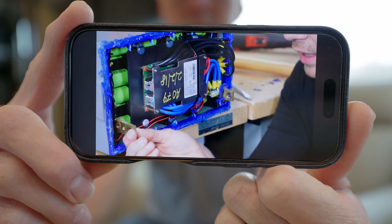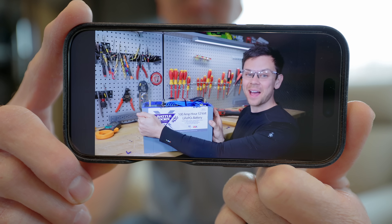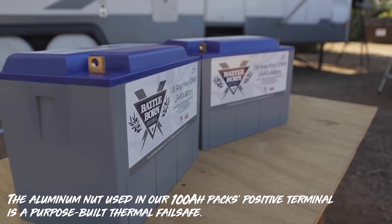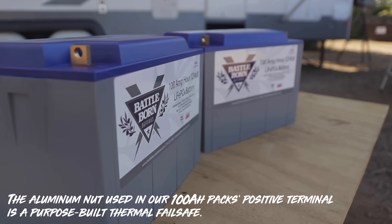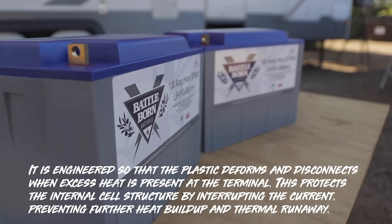Battleborn saw this and put out a response to their affiliates because in Will's video he did not mince any words. Here's that email with the four main bullet points. The first one: the aluminum nut used in our 100 amp hour pack's positive terminal is a purpose-built thermal fail safe. The second one describes how that works: it is engineered so that the plastic deforms and disconnects when excess heat is present at the terminal, protecting the internal cell structure by interrupting the current, preventing further heat buildup and thermal runaway.